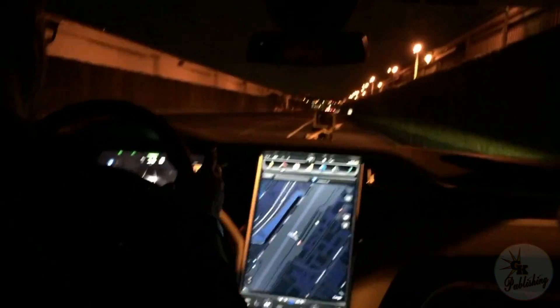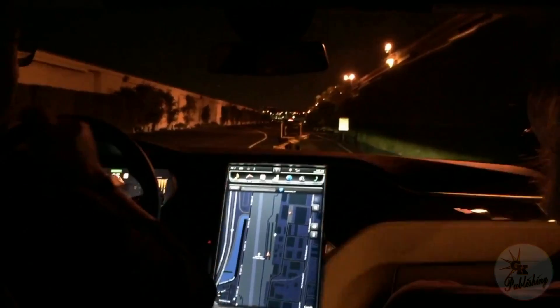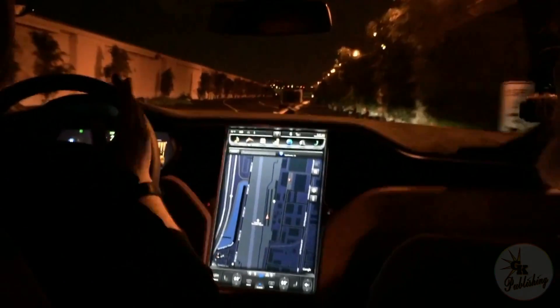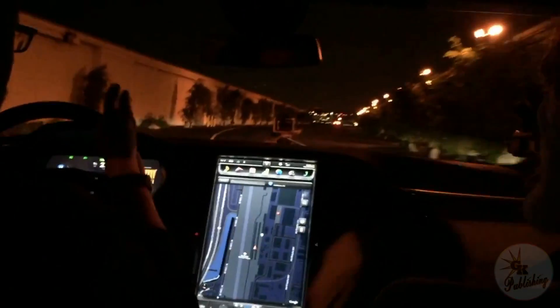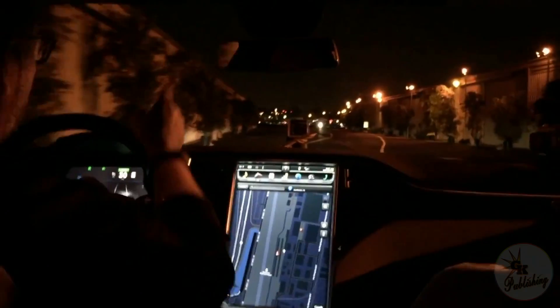We're now entering the autopilot section. The lane lines are here, so just as easily as setting your cruise control, my hands are now off the steering wheel, my foot is now off the accelerator. The top camera is going to recognize the speed limit sign at 30 miles per hour and it's going to automatically adjust acceleration while still following the lines. Oh my god — it's going to recognize the second speed limit sign at 25 miles per hour.